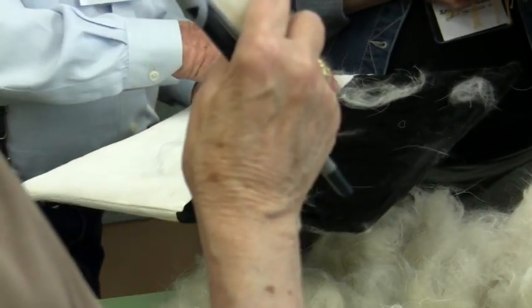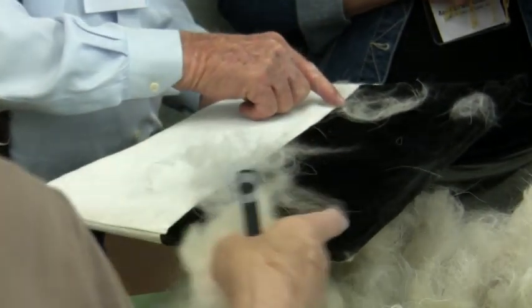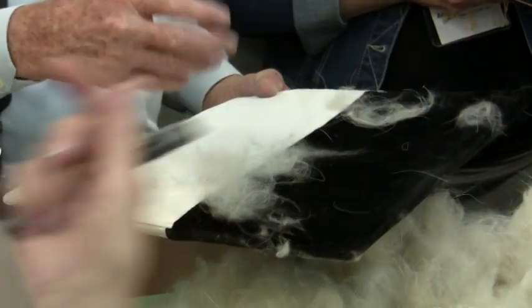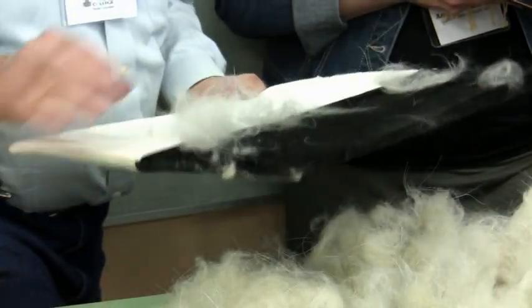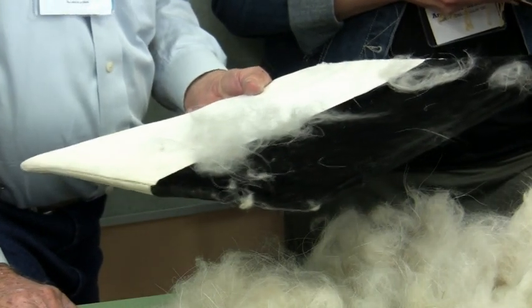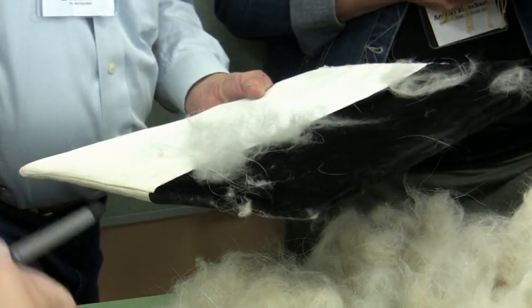No, the finer part of it is 17.5. But the coarsest part is, as I would say, is closer to the 19 micron than what we're thinking of. It's 20 micron a long time for cashmere. So would you class it as cashmere?